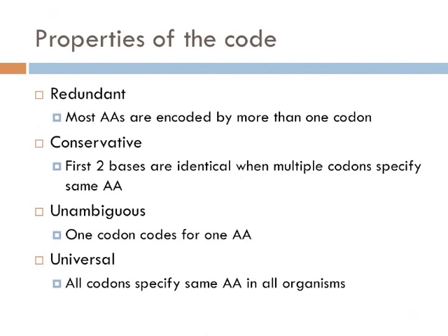Once biologists had cracked the genetic code, they realized it had a series of important properties. First, as Gamow suggested, it is redundant — amino acids can be coded for by more than one codon. Second, the code is unambiguous, meaning the same codon always codes for the same amino acid. Third, the code is universal: with very few exceptions, all codons specify the same amino acids in all organisms on Earth. This is another line of evidence suggesting that all organisms today share common ancestors, from bacteria to bananas.